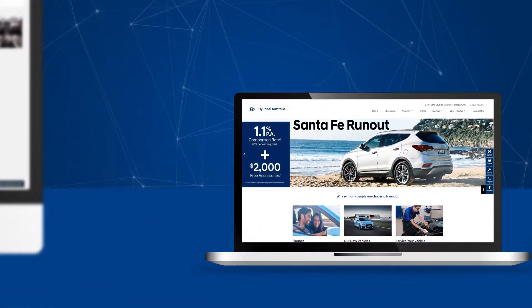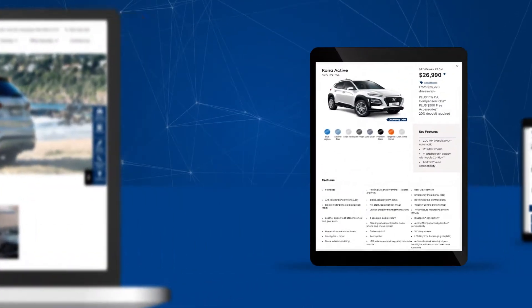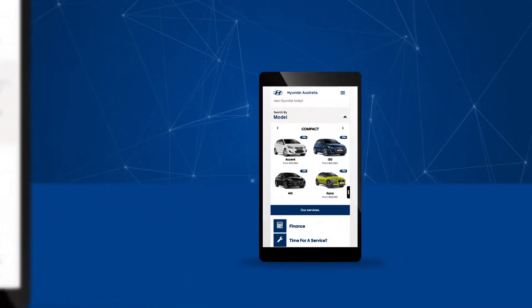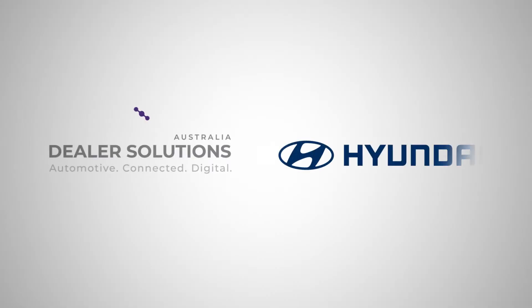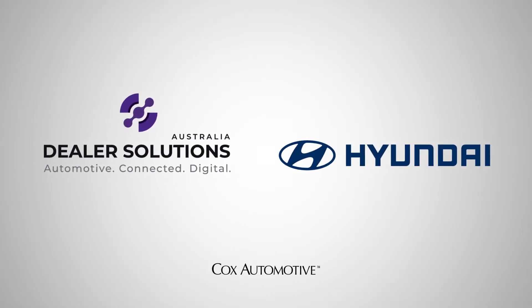The whole platform has been designed and built to be mobile first, to ensure your customers, whatever device they are using, have the optimal experience. Take control of your website today. Dealer Solutions and Hyundai Australia, powering your dealership.